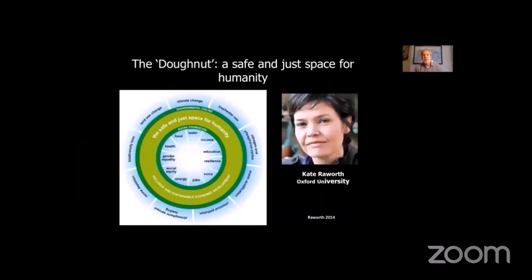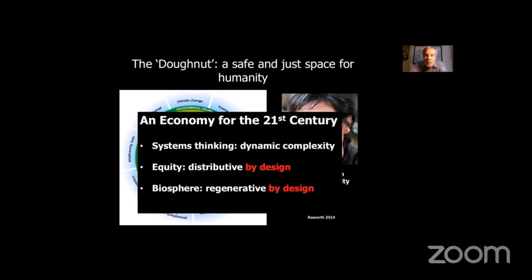What do we do about this? One of the best frameworks is Kate Raworth's donut economics approach, which looks at an environmental ceiling — the nine planetary boundaries — including biodiversity loss and climate change, which we are already greatly exceeding. We also need a completely different type of economy dealing with equality, equity, resilience, education, food, water, and health. Her main points for a 21st-century economy: systems thinking, not linear cause-effect; equity — our system should be distributed by design; and the biosphere should be regenerative, not exploitative. Our current neoliberal economic system is exactly the opposite of what we actually need.